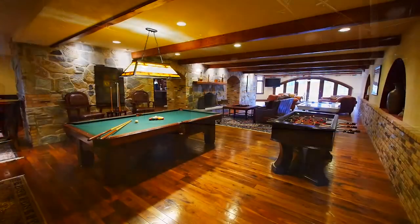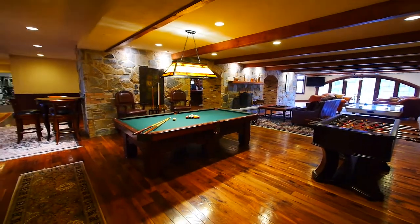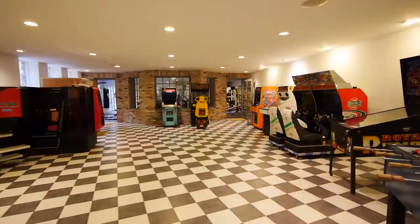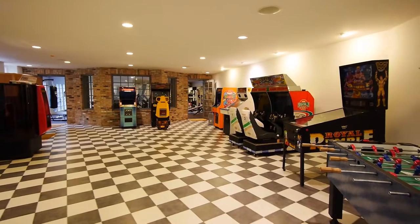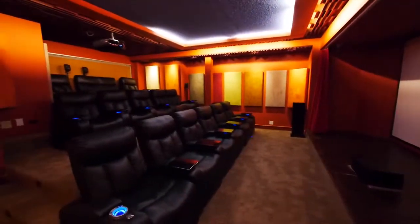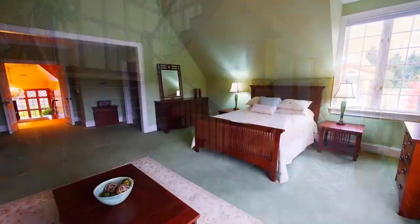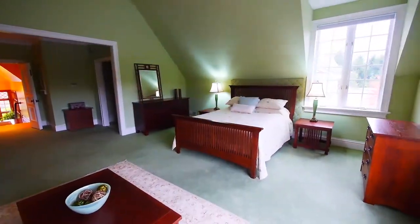There is little doubt that when gathering the family together at the end of the day, this is where they will be found. With endless activities from a pool table to a full arcade, there is something to entertain every generation. The upper level is where you will find the remaining bedrooms, each individual and spacious, and all with ensuite bathrooms.